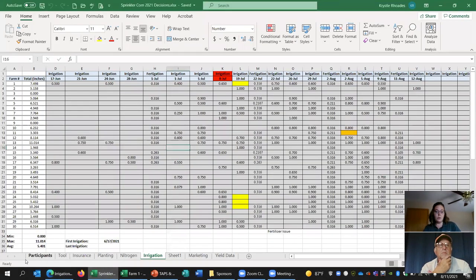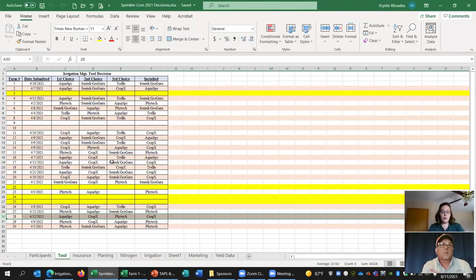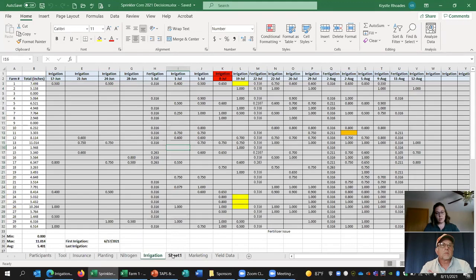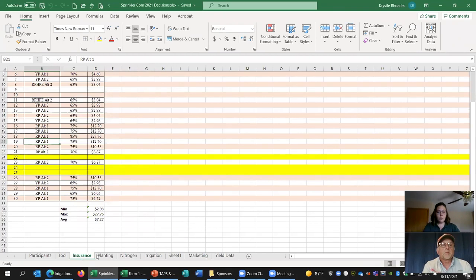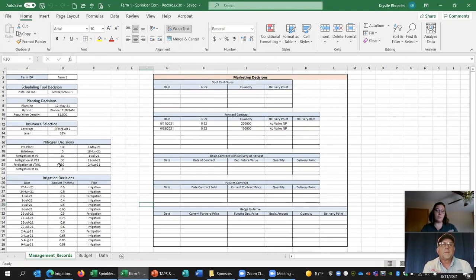From that email we take it and put it into the main database, which shows who the participants are and then their decisions: irrigation tool, insurance, planting, nitrogen, irrigation, and marketing. At the end of the year we put in their yield data to help determine the competition winners. Some of this auto-feeds into the participant spreadsheets, showing all decisions by participant — how much nitrogen they've put on and when, how much irrigation has been applied including fertigations, and all of their marketing decisions.